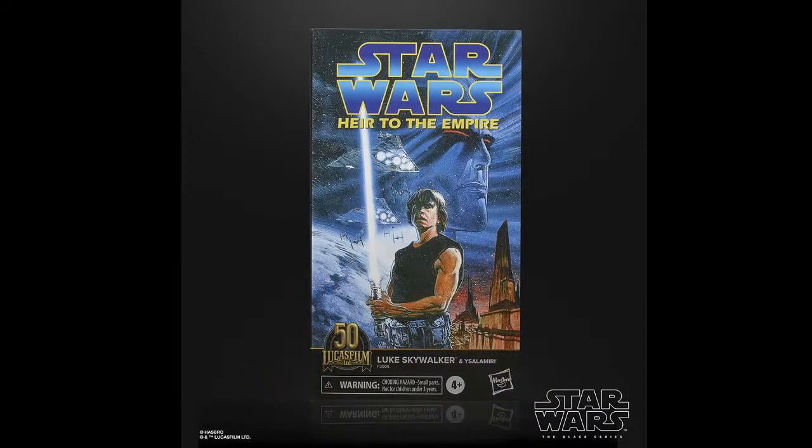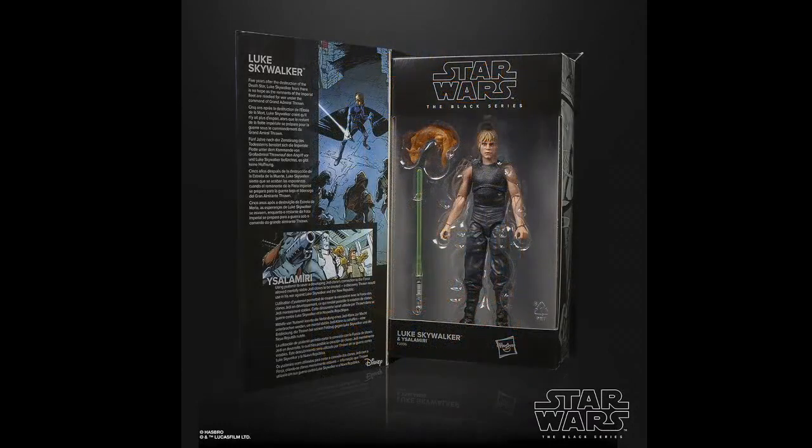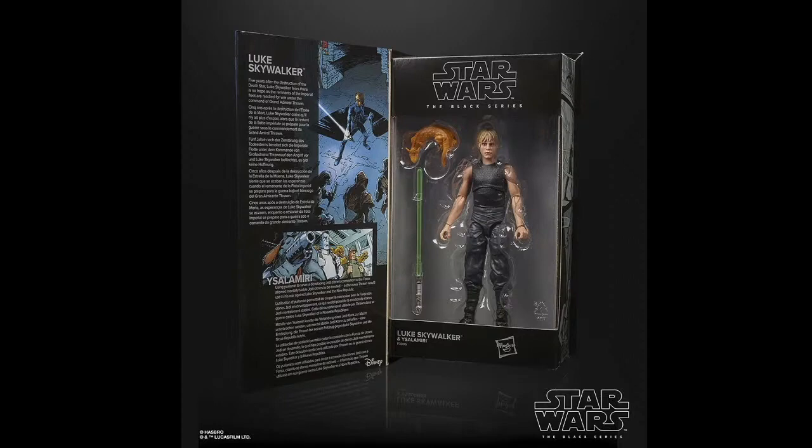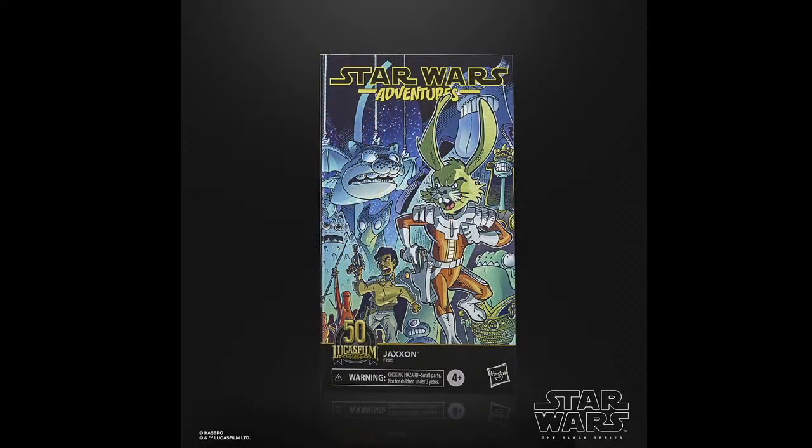And we have Heir to the Empire. We got a Thrawn that came out a couple of weeks ago — a month ago — for Black Series, but I don't think it was based on Heir to the Empire, I'm not really sure. Here's Luke — I thought at first he came with some kind of animal around his neck, but I haven't read that story in so long I can't remember what the animal is. Someone in the chat probably knows. He comes of course with his famous green lightsaber — whatever happened to that lightsaber?